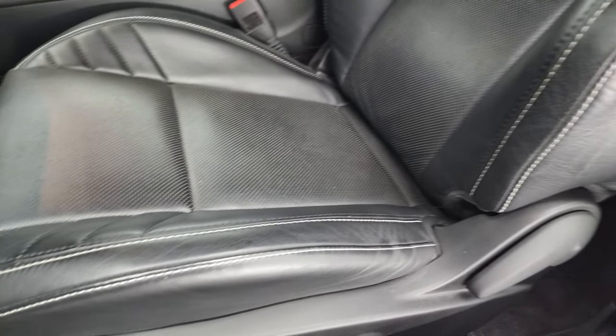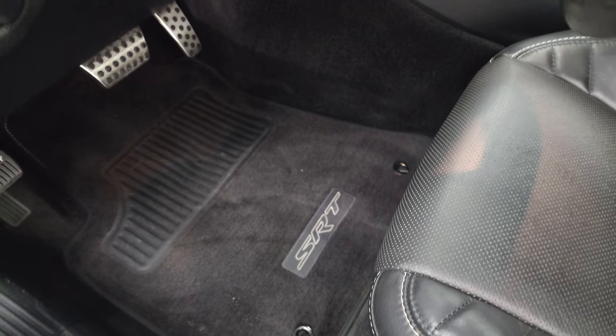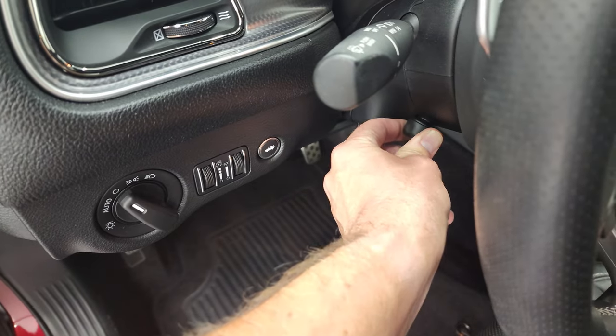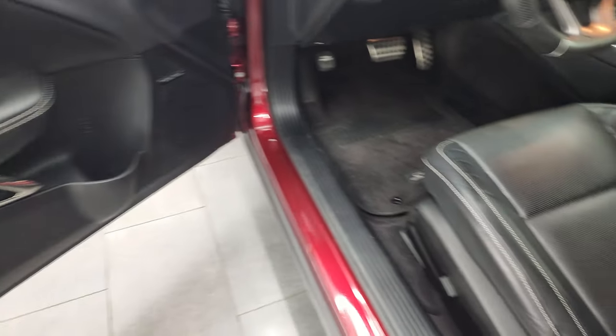No rips, no tears. Power driver's seat — I believe both front seats are heated and cooled. SRT floor mats, the bright pedals, auto headlamps, power tilt and telescopic steering wheel. Harman Kardon sound, power windows, power locks, power mirrors.